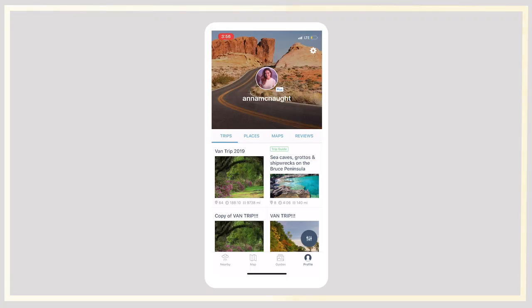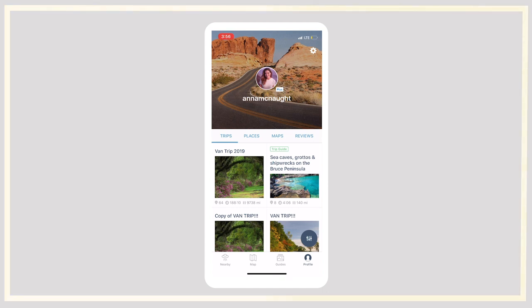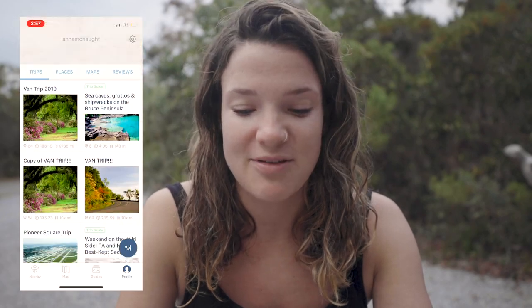The next app is Road Trippers, and next to TripIt this is one of my favorite apps. I recently discovered it and it has been amazing for planning out our trip the past few months — without it we wouldn't know about a lot of really awesome places we stumbled on. When you open the app, it should look like this and might give you suggestions of nearby trips. We have trips, places, maps, and reviews. Down on the lower bottom bar we have nearby, maps, guides, and profile. I have a plus account which I highly recommend because it allows you to save an endless number of trips and add as many points as you want.